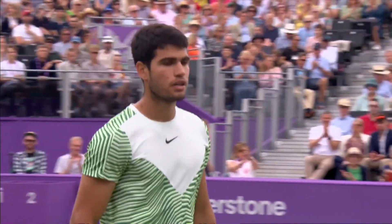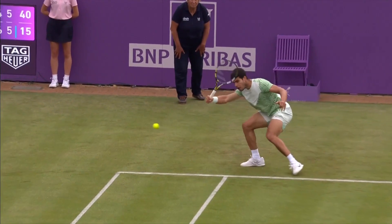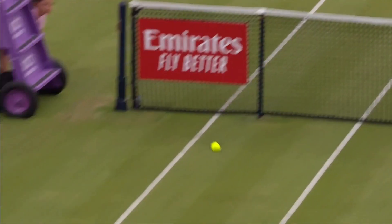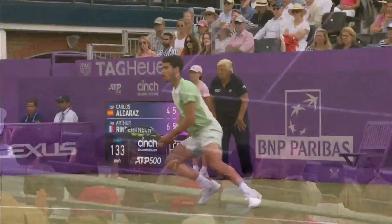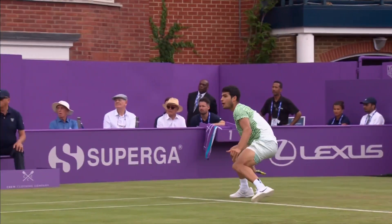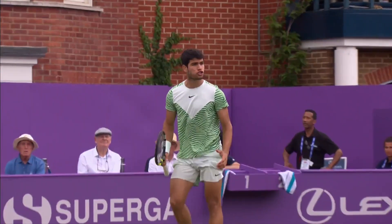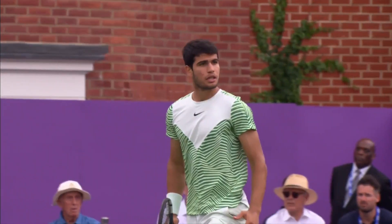That was an unbelievable shot — virtually no backswing at all. The way he twisted it. That's the shot of the day. Top of the racket almost. You see how short that is? That is magnificent. And also the volley got him back behind a little bit, so he was able to finish.